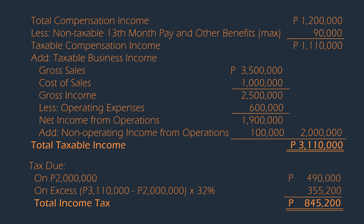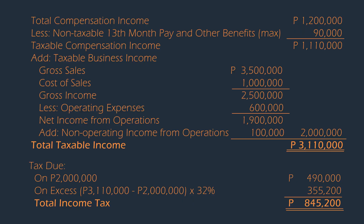However, the assumption here is that because of the nature of the business, which is farm operation, it shall be VAT exempt.